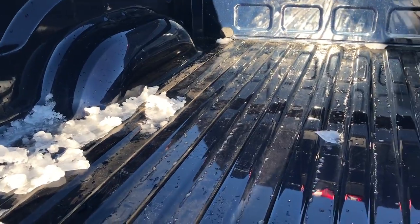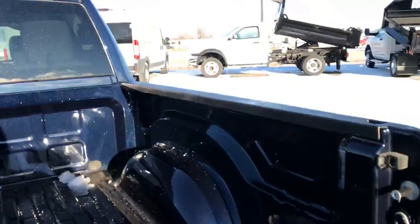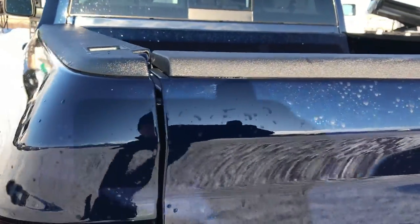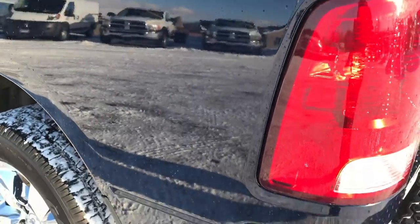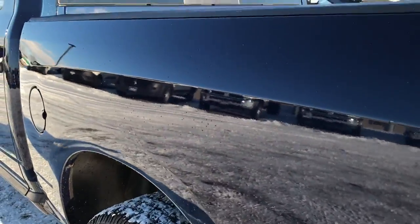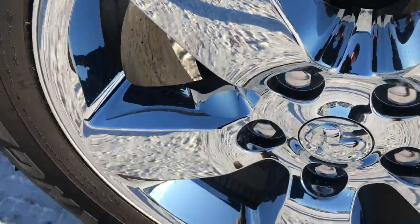The bed is in really nice shape — no dents or dings. It does have the LED bed lighting, which is an option, backup camera, and locking tailgate. You can really see that metal flake in the true blue metallic paint — one of my favorite colors on the Rams. And as you go down this side of the truck, it is just as clean as the passenger side.